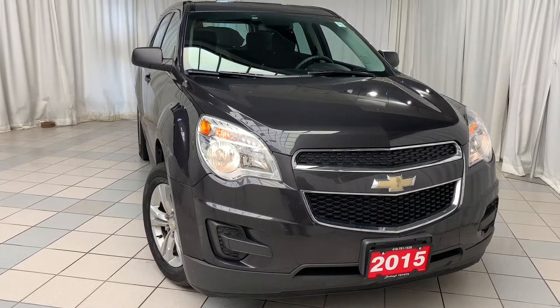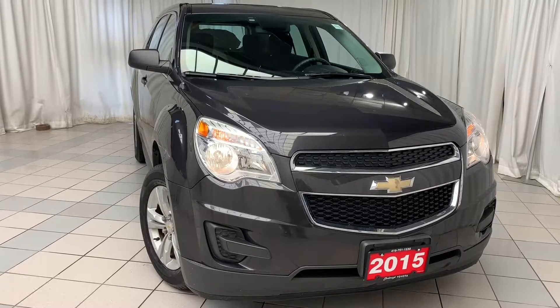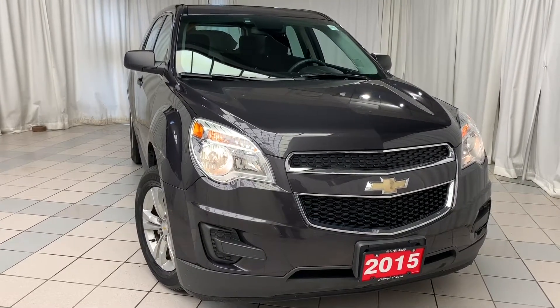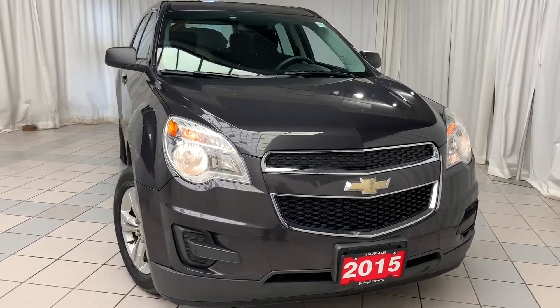This vehicle comes finished with a gray exterior and black interior. It includes features such as keyless memo entry, voice activated Bluetooth, traction control, climate control with AC, cruise control, 17-inch alloy wheels, and so much more.